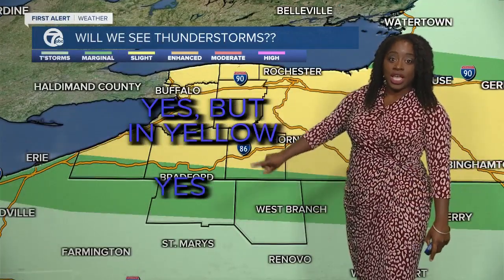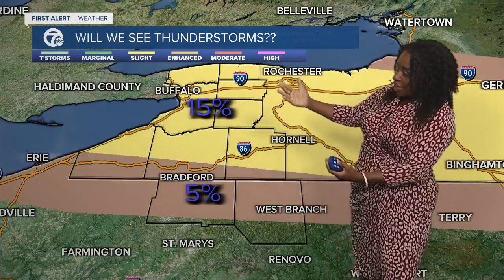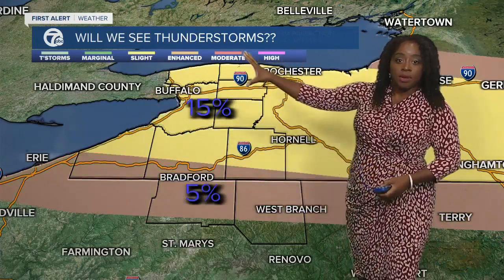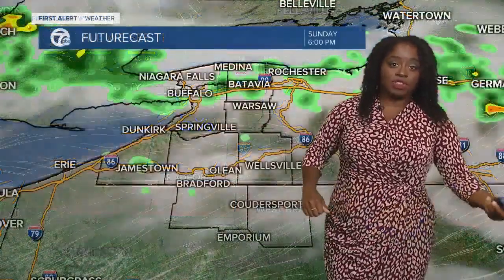The SPC outlook changed a little bit from last night. We're going to see some thunderstorms — yes, in the green, and also in yellow. It was shifted a little further south before, but now we've shifted it further north. In the yellow, you're seeing the winds — a higher chance of seeing some damaging winds, and then less of a chance around the Pennsylvania-New York border. We also have the potential to see some large hail within these storms.